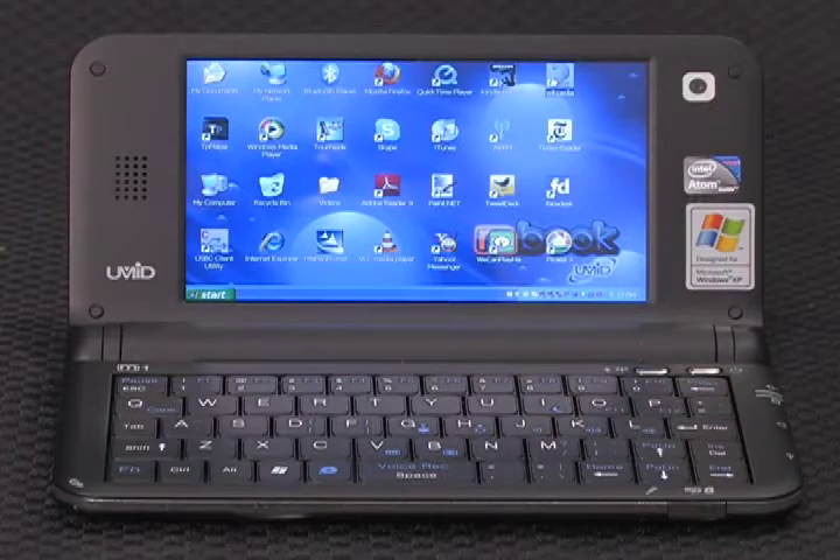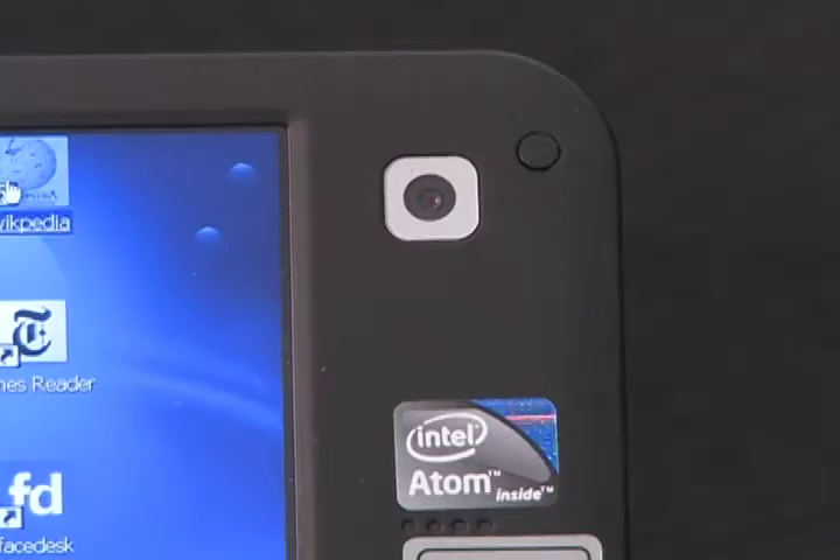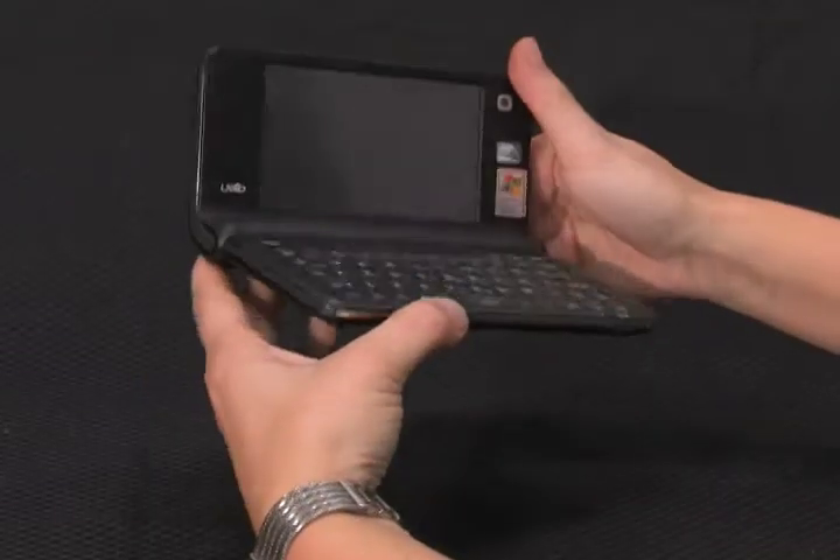Or, if you want, you can use a mouse through the USB port as well. It's got Wi-Fi, a webcam, Skype — you name it — and it's $449 at dynamism.com.